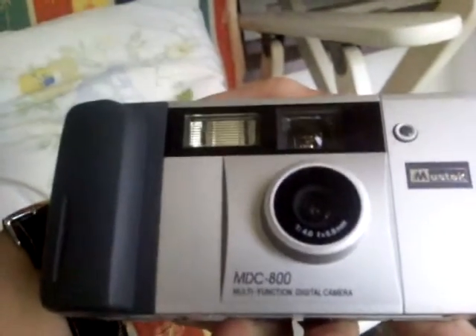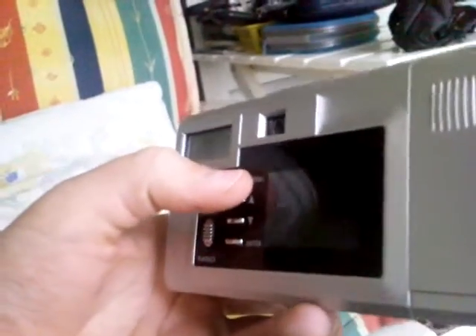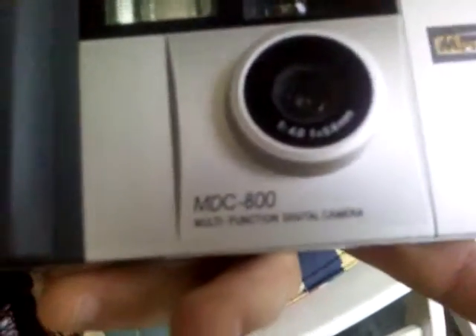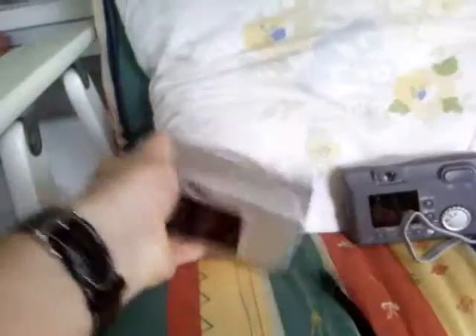Yes, it is absolutely horrible. I'll give you more details tomorrow, but this is the multi-function digital camera — the Mustang MDC 800, with one megapixel, fixed focus, and nothing else really.